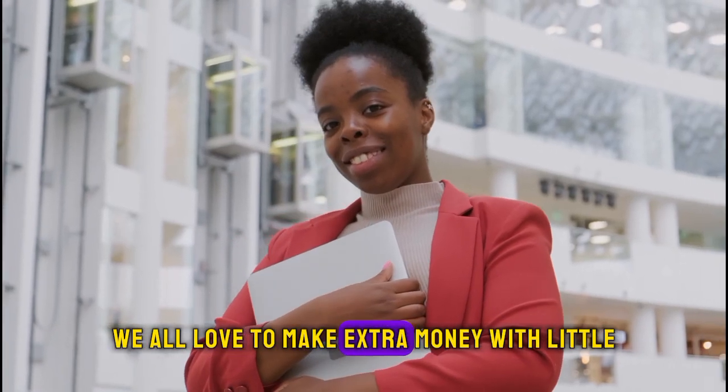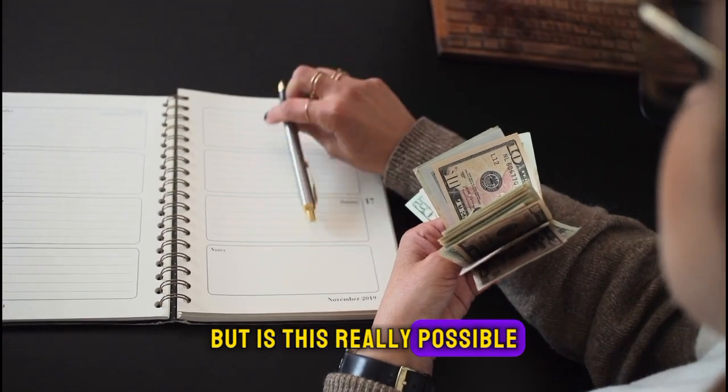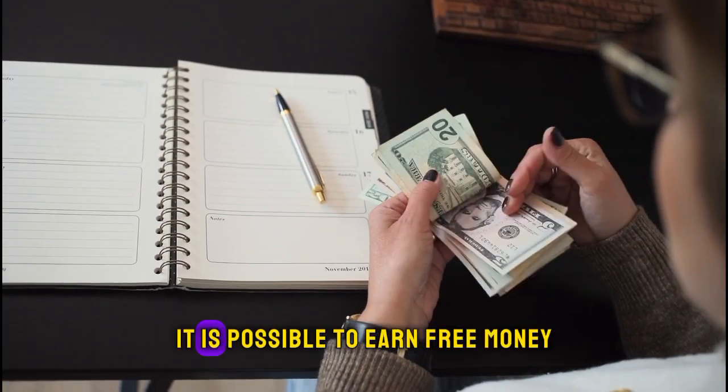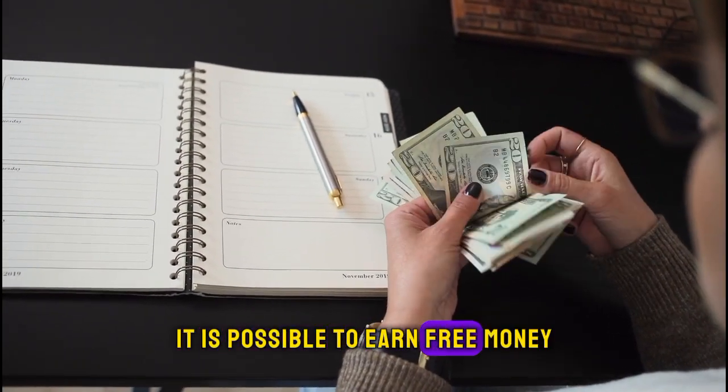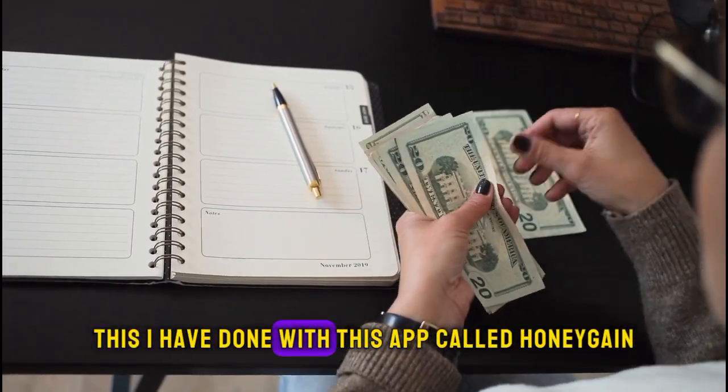We all love to make extra money with little or no effort, but is this really possible? Yes, it is possible to earn free money while doing practically nothing. This I have done with this app.